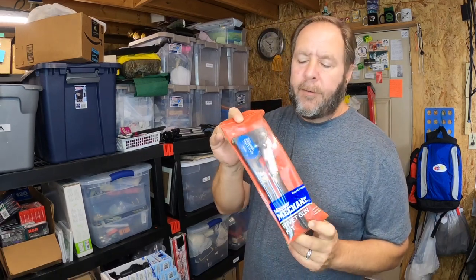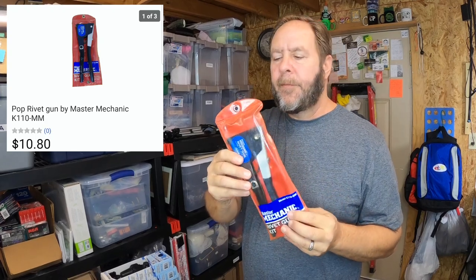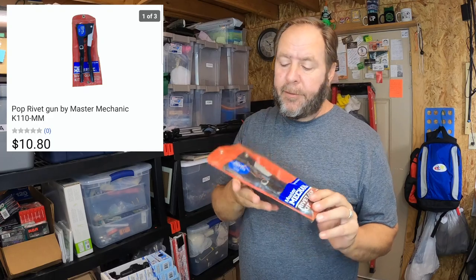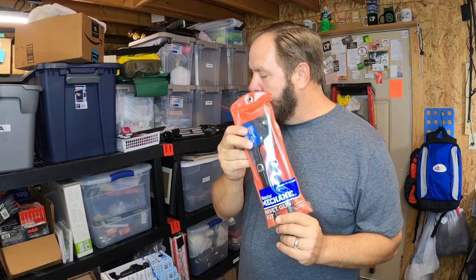This next item is a pop rivet gun — a Master Mechanic pop rivet gun. This is one I had personally; I'd picked up several over time and this one came out of my toolbox when I was cleaning it out. It sold for ten dollars and eighty cents with free shipping. After fees I'm not making a whole lot, so make sure when you list items with free shipping that you're getting your money out of it.